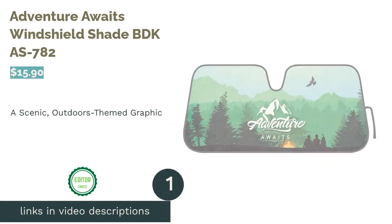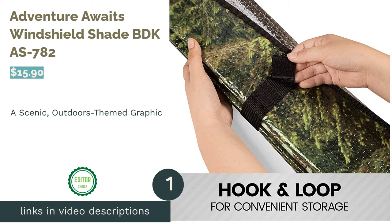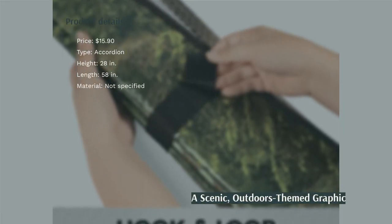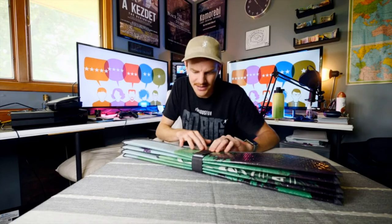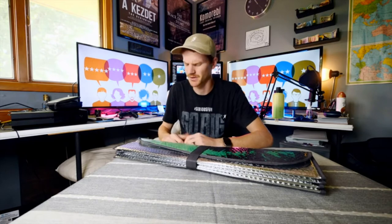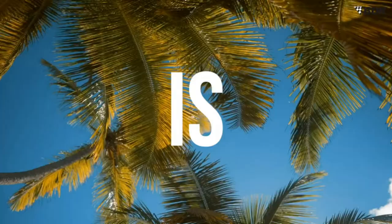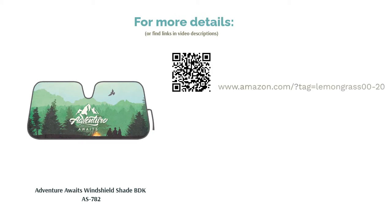The first product on our list is the Adventure Awaits Windshield Shade BDK AS782. This foldable car windshield shade has a dual layer design for UV ray protection. It reduces your car's interior temperature and has tapered edges for a better fit. It's 58 by 28 inches and should fit most vehicles. It also has a hook and loop closure and a fun nature themed design. Some buyers said this shade wasn't suitable for intense heat for extended periods, but overall people love it for its thick material, quality fit, and how well it blocks out the sun. People also loved the look of the graphics.